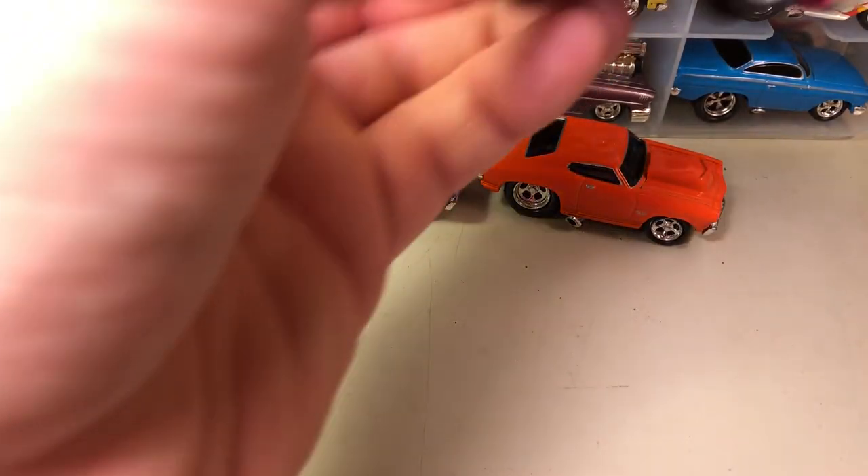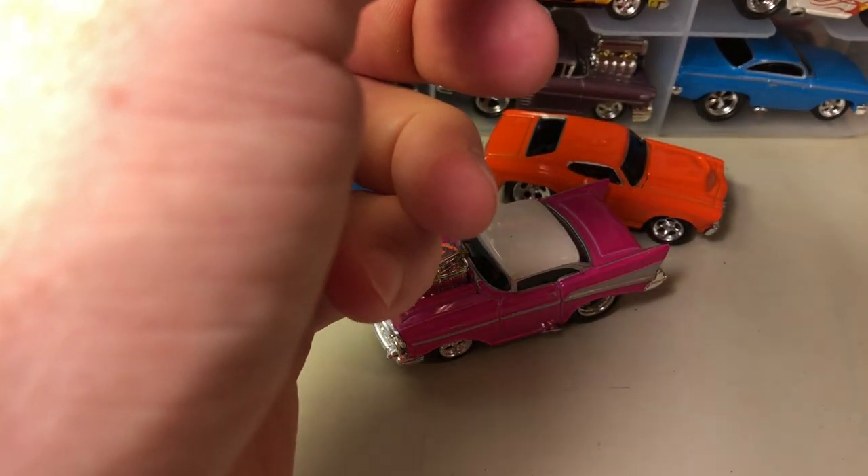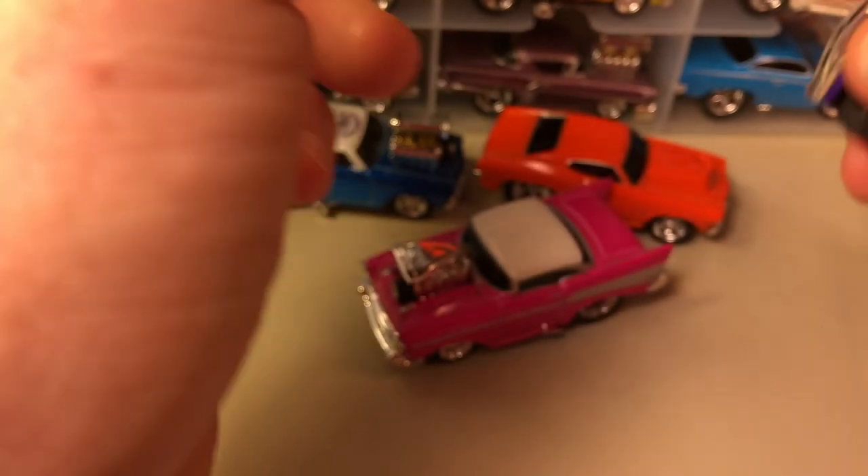Here's a pink '57 Chevy. And here's another '69 Chevelle — I don't know why Muscle Machines had so many '69 Chevelles.